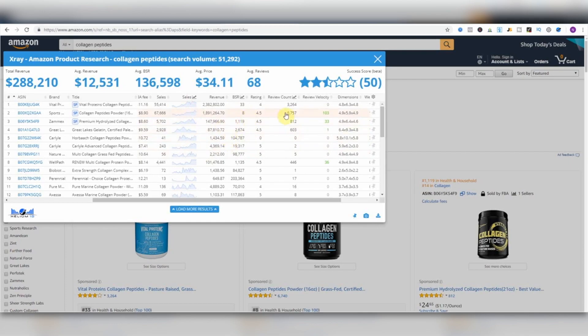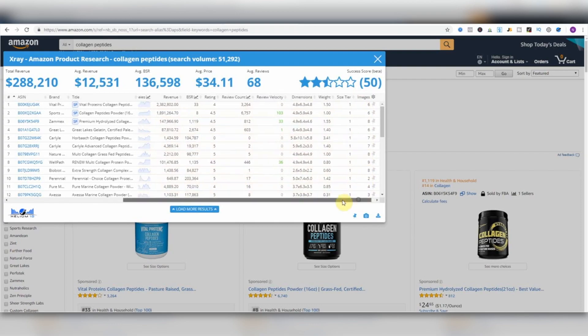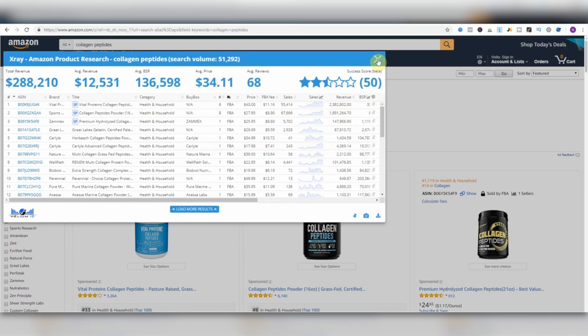It shows you review count and review velocity — how many reviews they've gained in the last 30 days — as well as sizes and a quick overview of how many images each listing has. I like to look at listings with four or fewer images, because I know I can dominate them with my image designer. He's great, he makes everything look good. Anyway, we can see this is an awesome product.